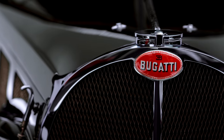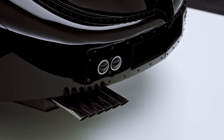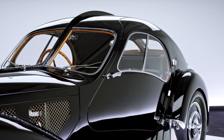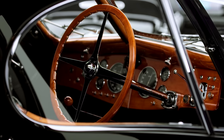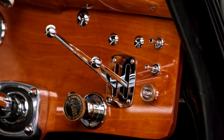Arguably the most eye-catching automobile ever built, this extraordinary Bugatti is likely also the car most associated with Ralph Lauren. The vehicle's breathtaking lines are matched by its performance, thanks to a 3.3-liter straight-eight engine that allows for a top speed of more than 124 miles per hour.